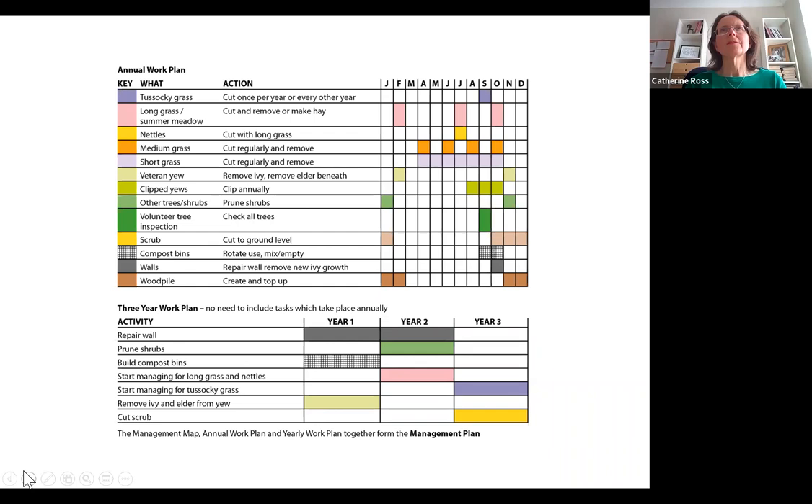Next, plan when. Once the management work has been agreed, produce a seasonal timescale for undertaking tasks. Plan what needs to be done each year as well as over the longer term — three years works well. It can be easy to take on too much in the first year, so a three-year plan helps prevent overwhelm. When changing management, always think of the impact. For example, if you want to encourage wildflowers you need to pick up the grass clippings — where are they going? Off-site, or do you need a new compost area?